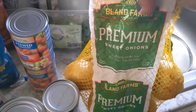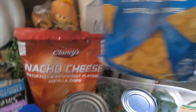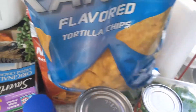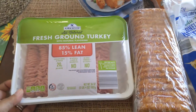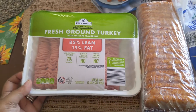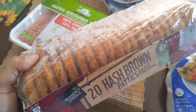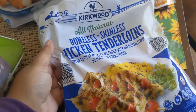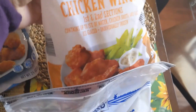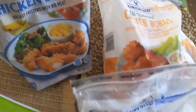I got a pack of green peppers and a pack of sweet onion. Then I got a pack of ranch flavored tortilla chips and nacho cheese. For meat, I got two pounds of ground turkey, a big pack of hash brown patties, a pack of chicken tenderloins, a big pack of chicken wings, and some breaded chicken strips.